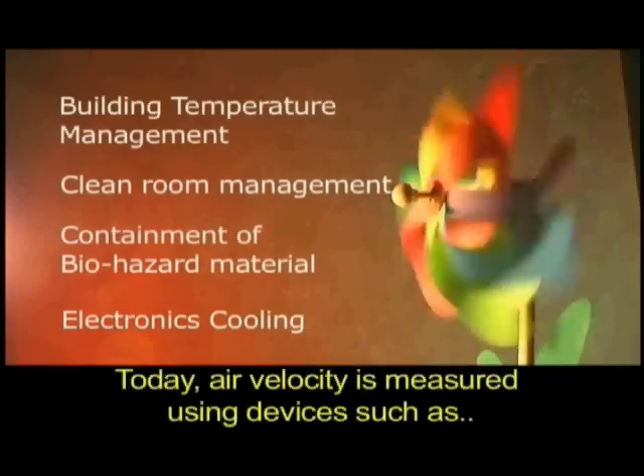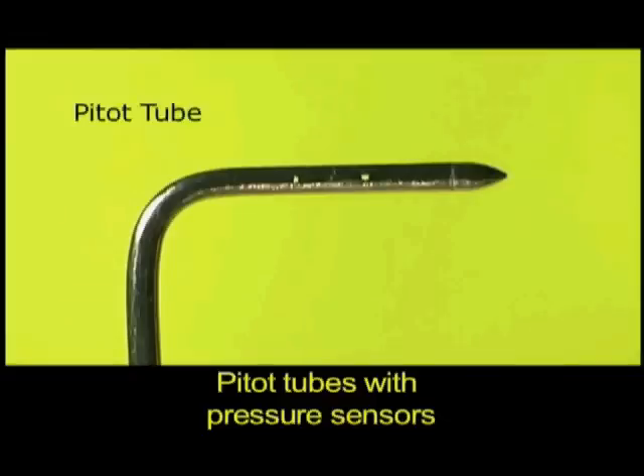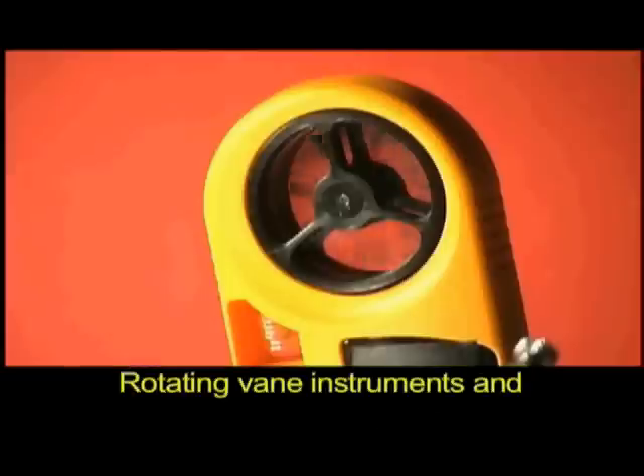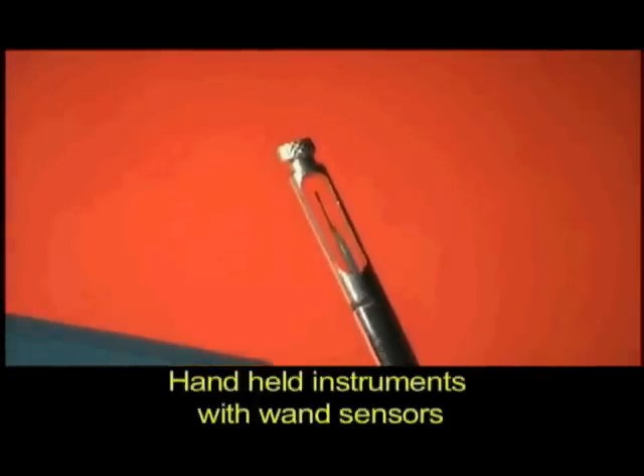Today, air velocity is measured using devices such as pitot tubes with pressure sensors, rotating vane instruments, and handheld instruments with wand sensors.